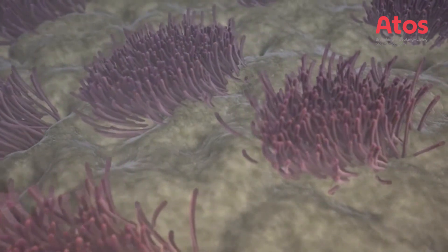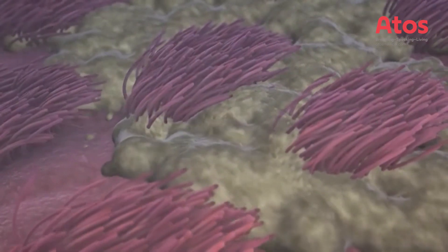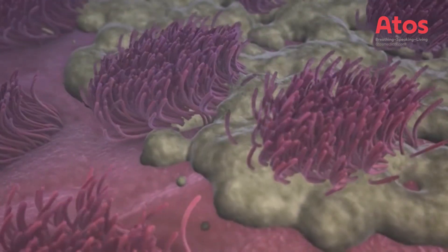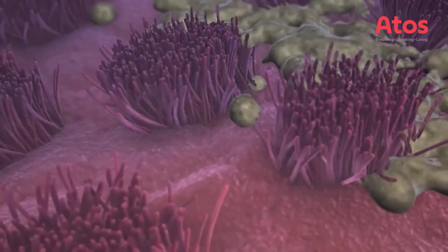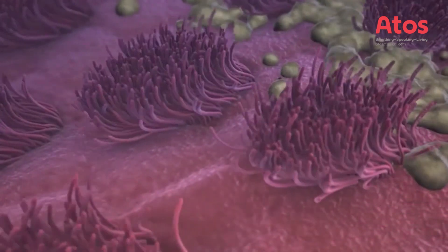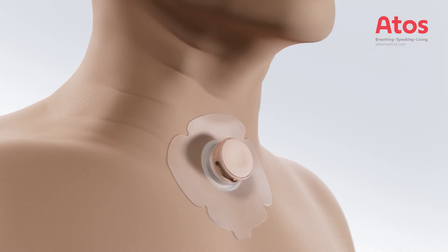You might experience increased coughing and mucus production during the first period while the lungs are clearing the built-up mucus. The use of an HME will most likely have a significant impact on your daily life. Other users report less coughing, less mucus production, resulting in less stoma clearing and better sleeping.